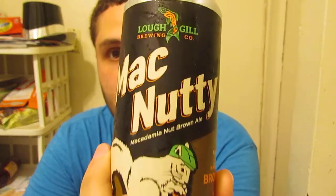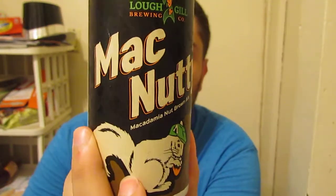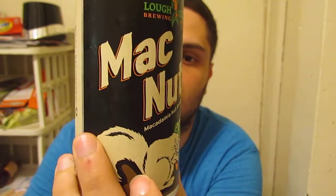Macadamia Nut Brown Ale. Check that out with the squirrel eating his nuts. Coming in at 5.5% alcohol. This is on the back of the can: brewed with real macadamia nuts, toasted in our own kitchen along with top quality malt and hops. We hope you'll join us in raising a glass.